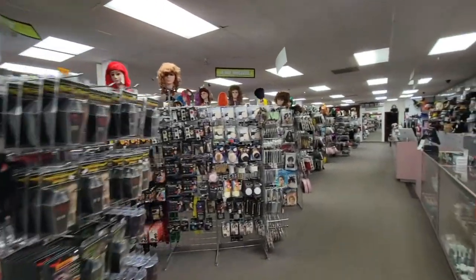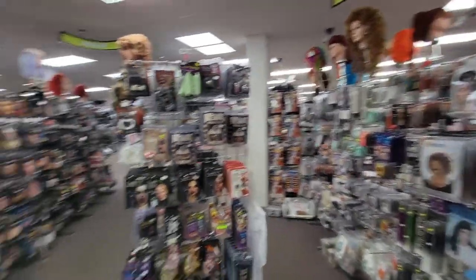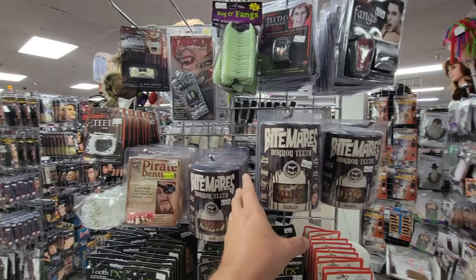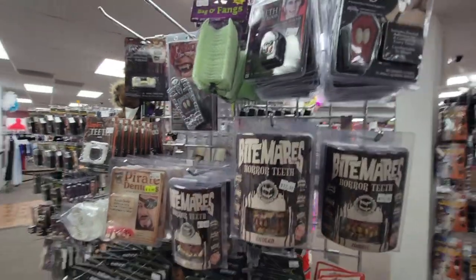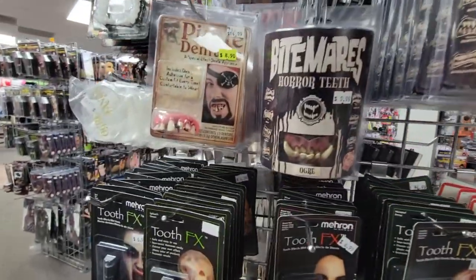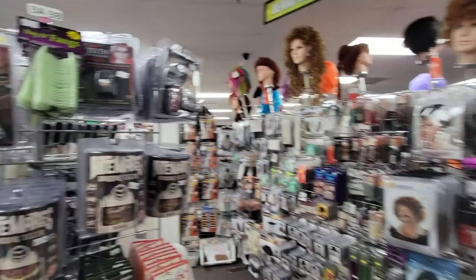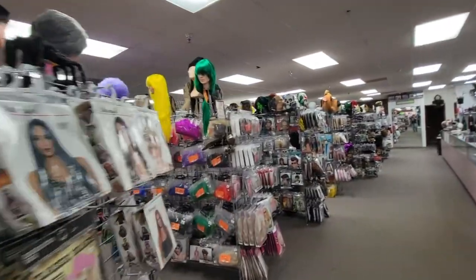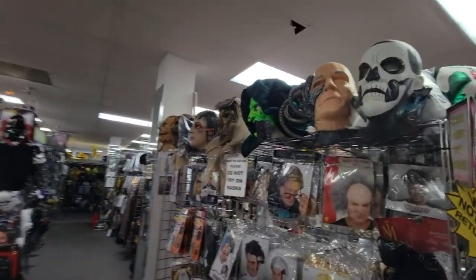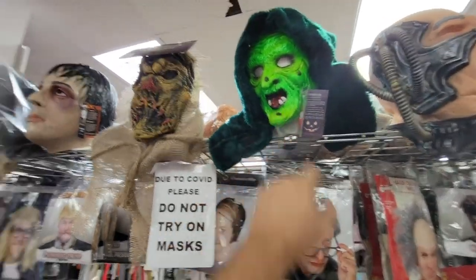We'll walk down here so you can see the aisles upon aisles of wonderful costumes and wigs. All the makeup that you need - you've got your teeth all along here. These are cool looking and the price is not bad - the zombie teeth, the ogre teeth. And there's some more masks here - there's Captain Picard. There's one of the Halloween masks from Halloween 3: the witch, the pumpkin, the skull. I'm going to get all three of those.